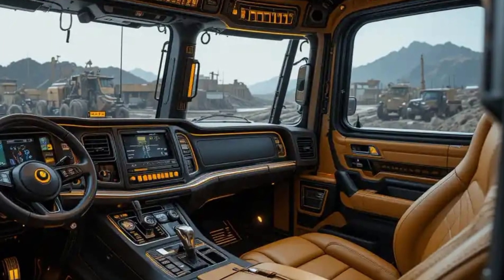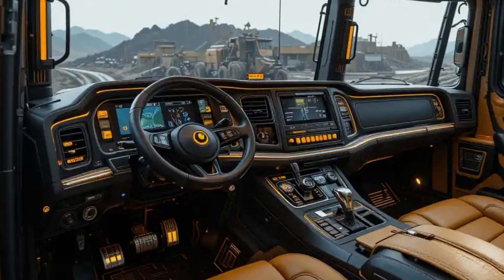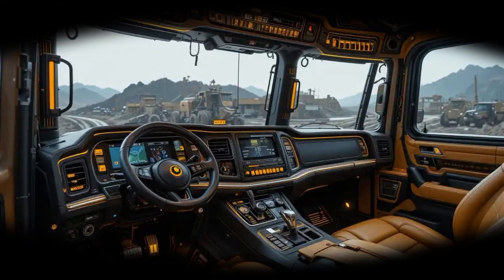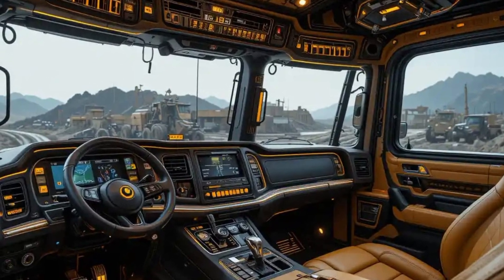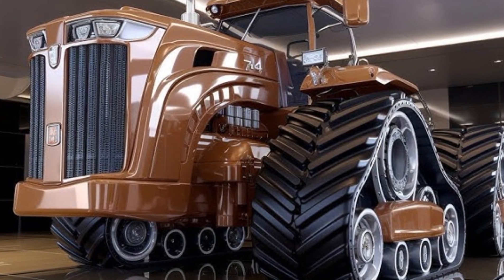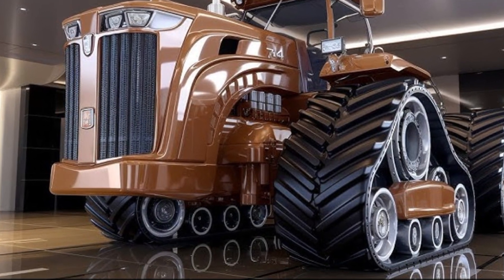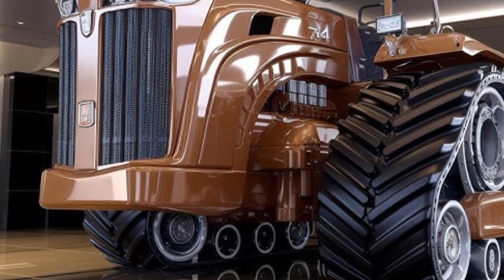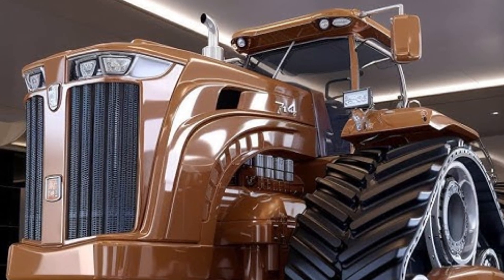The engine uses high-pressure common rail fuel injection for precision efficiency, paired with twin turbochargers that ensure maximum boost even under heavy loads. The result: improved fuel economy, better torque delivery, and smoother power at lower RPMs. The cooling system has been redesigned with dual radiators and larger fans to handle extreme workloads and hot climates. High-capacity oil filtration and a modular design extend maintenance intervals significantly, giving operators more uptime.